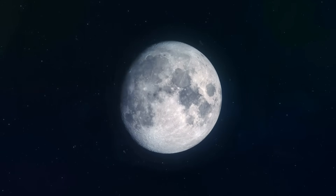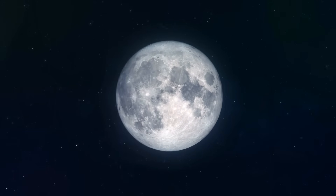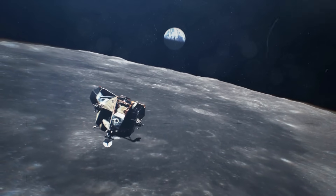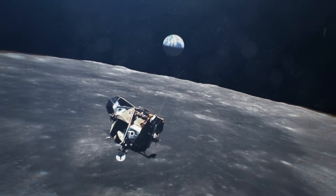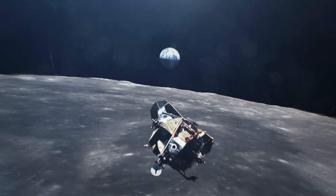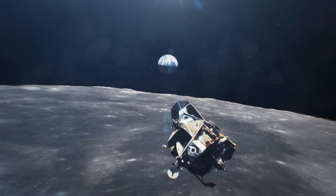This mission not only aims to provide new insights into the moon's geology, but also paves the way for future lunar exploration, potentially benefiting the broader scientific community with unparalleled data and samples from the moon's unexplored regions.